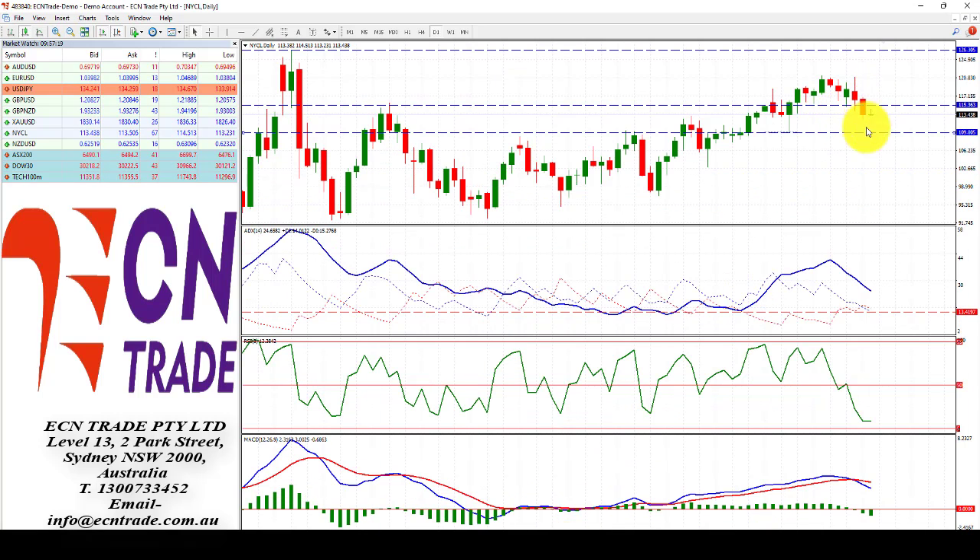With oil breaking through the 115 level, that now exposes further downside risk, looking to a potential target of 107.30-50, with the immediate target seen at 111.50 to 109.70-90. See and reassess.